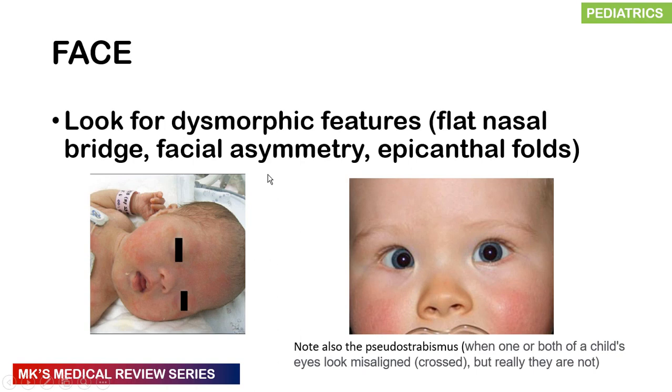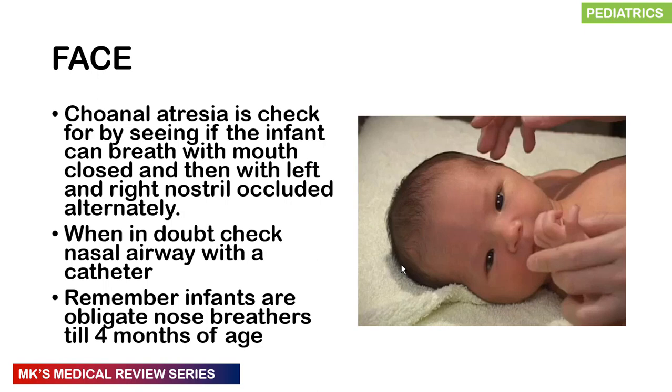When examining the face, look for dysmorphic features such as a flat nasal bridge, facial asymmetry, and epicanthal folds. Note that pseudo-strabismus — where one eye appears misaligned due to epicanthal folds — is different from true strabismus where the eyes are genuinely misaligned.